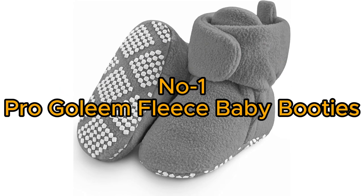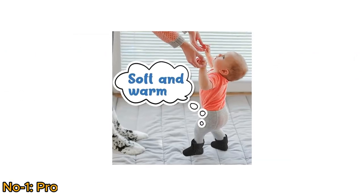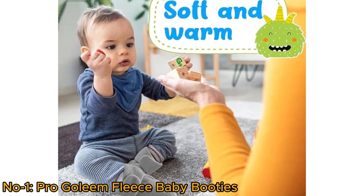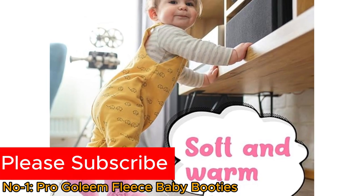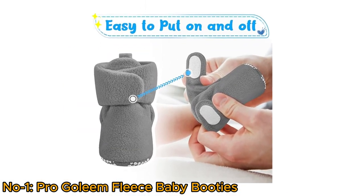Number 1: Pro Golem Fleece Baby Booties. The Pro Golem Fleece Baby Booties offer warmth and comfort for infants aged 6 to 12 months. Crafted from high-quality fleece material, these booties keep your baby's feet warm and cozy. With adjustable velcro closures, they're easy to put on and take off.